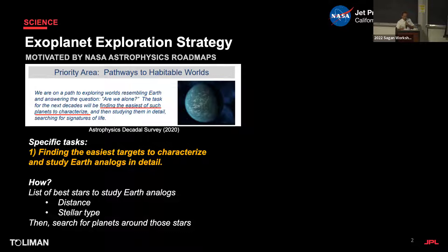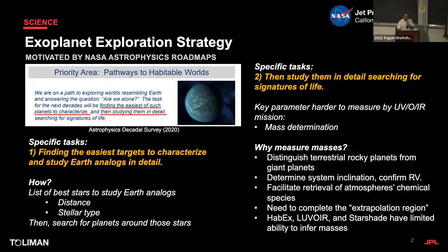The message is clear: we have to list those stars, catalog them, measure their distances and stellar type, and then look for planets. The second task of the decadal survey is to study them in detail — again, direct imaging and mass measurement.